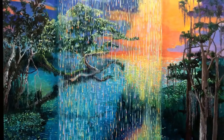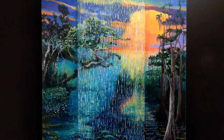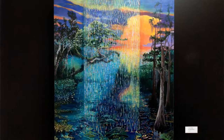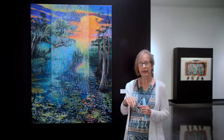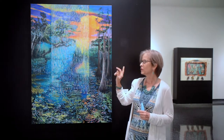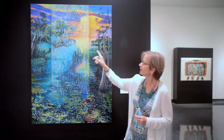I've been doing a series of Florida landscapes. What I usually do is take photographs of things I find interesting and then go back and look. But this particular painting was inspired by this tree.